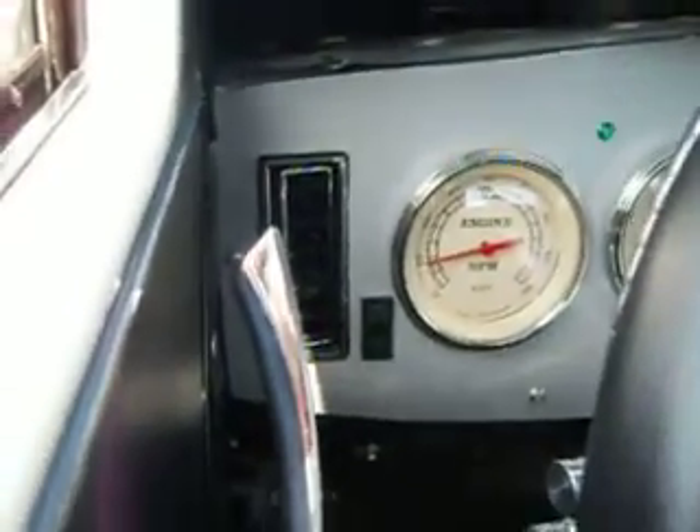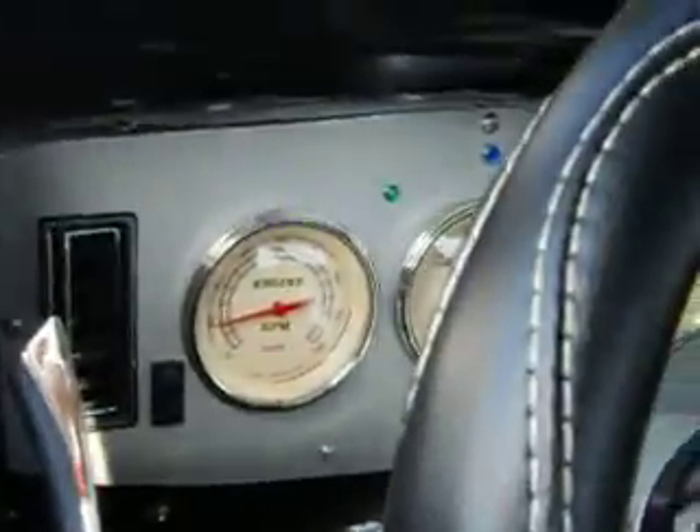Here's the inside. Isn't that cool? Look at that — nicely redone. Isn't that nice? And they put a bottom on the back.